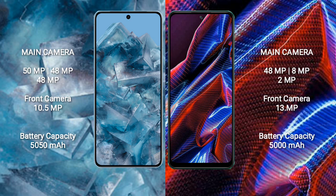Google Pixel 8 Pro features a triple rear camera setup: 50MP plus 48MP plus 48MP. Xiaomi Poco X5 features a triple rear camera setup: 48MP plus 8MP plus 2MP. The front camera on Google Pixel 8 Pro is 10.5MP, while on Xiaomi Poco X5 it is 13MP.